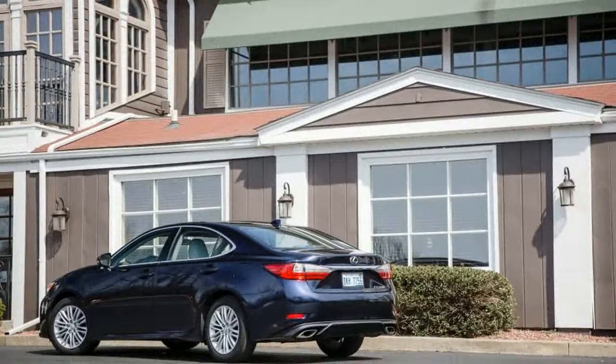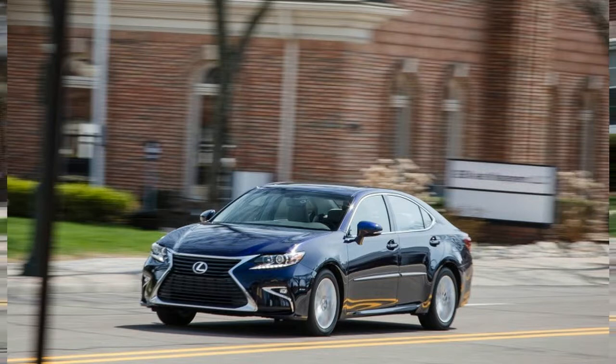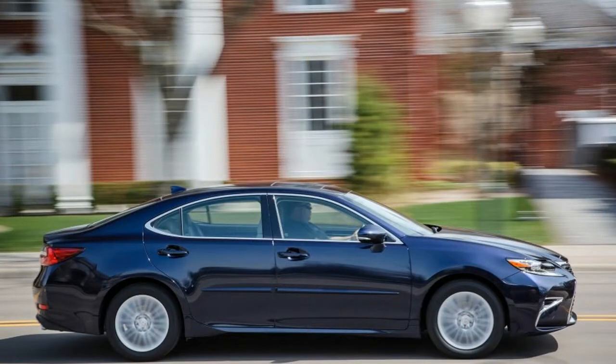Whereas previous versions of the ES shared underpinnings with the midsize Toyota Camry, the sixth generation, introduced for 2013, rides on the full-size Toyota Avalon's longer wheelbase. As a result, rear-seat passengers enjoy 40.0 inches of legroom — a figure that just barely betters the new Buick LaCrosse and makes it among the best in the segment.